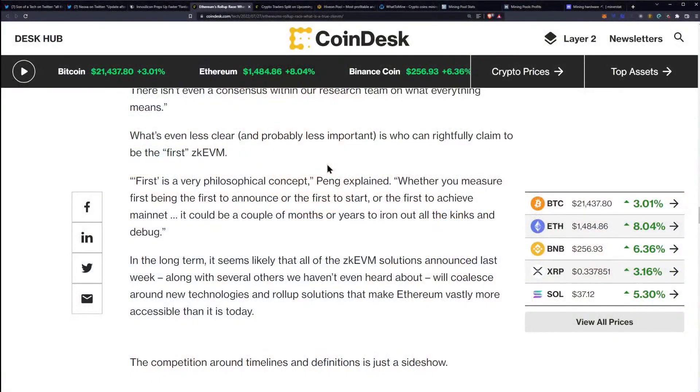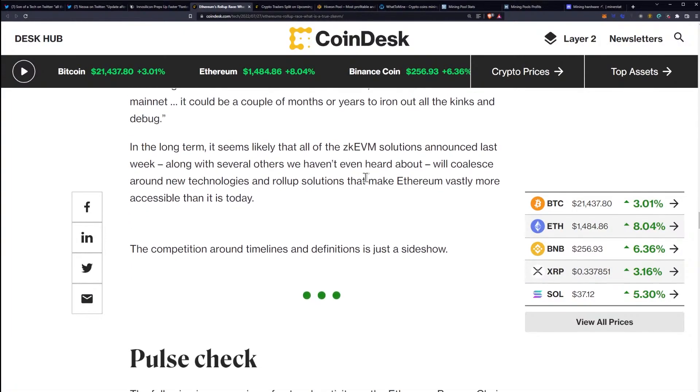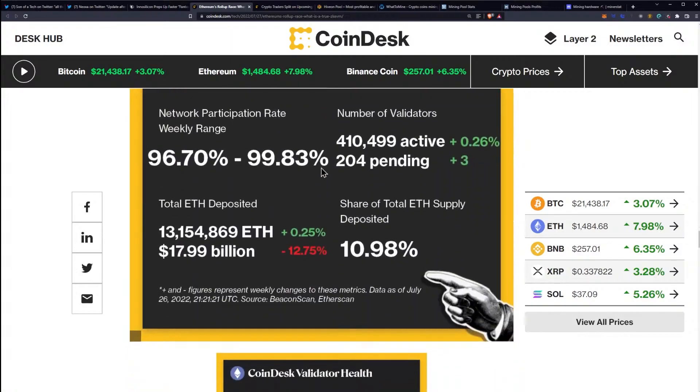It could be a couple of months or years to iron out all the kinks and debug. In the long term, it seems like all of the ZK EVM solutions announced last week, along with several others we haven't even heard about, will coalesce around new technologies and rollup solutions that make Ethereum vastly more accessible than it is today. The competition around timelines and definitions is just a sideshow.